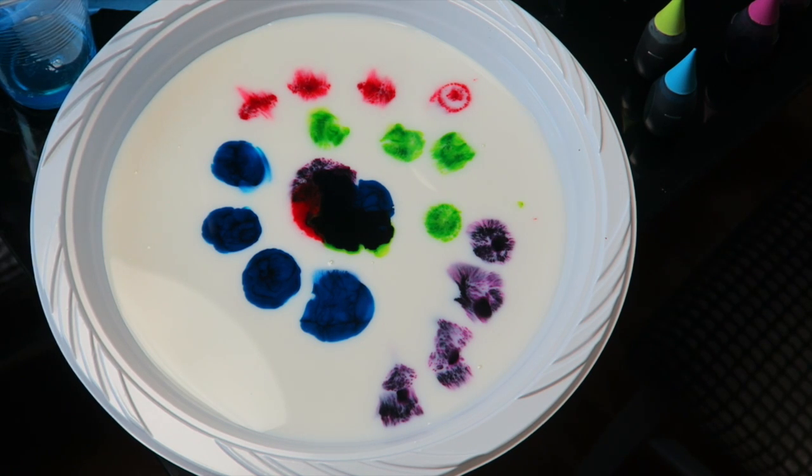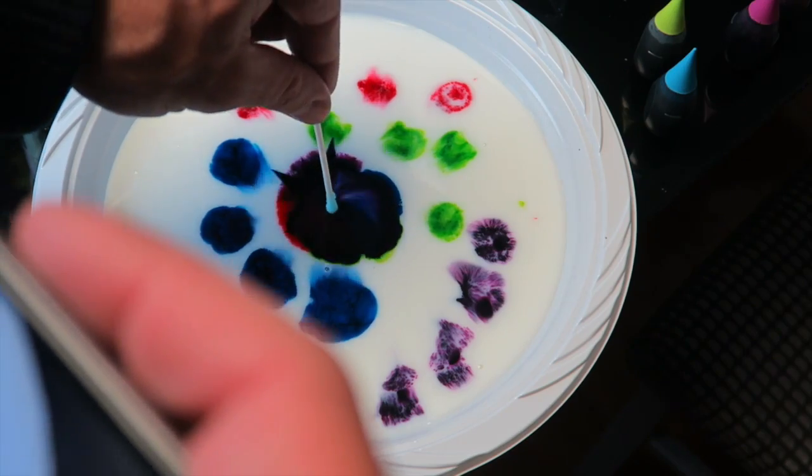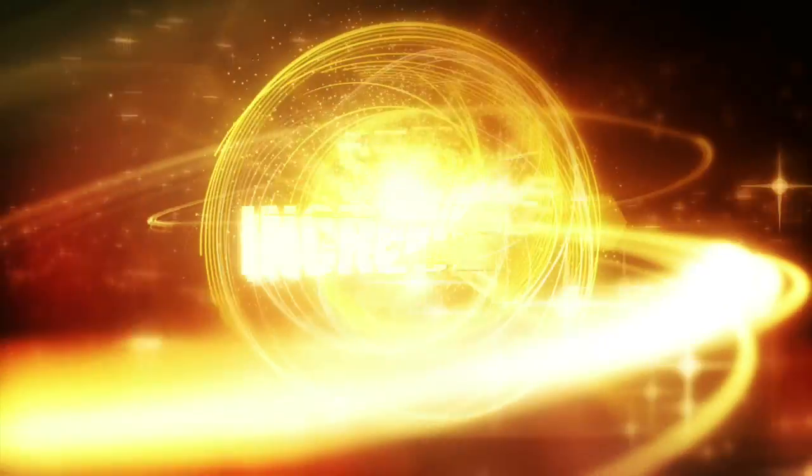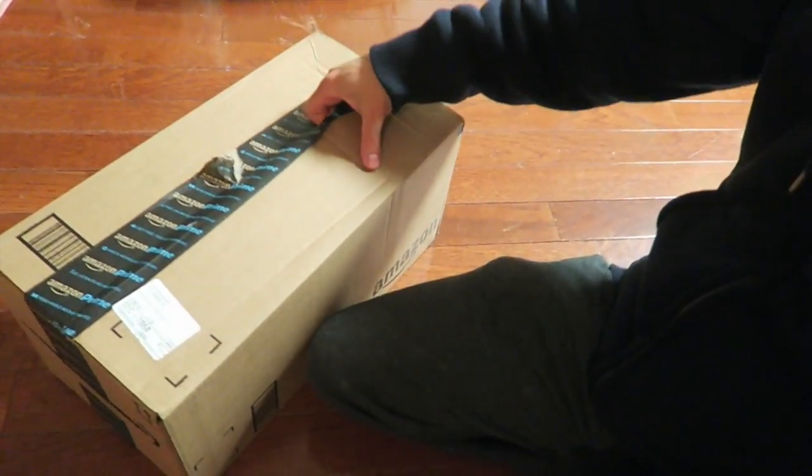Hey everyone, how you doing today? It is Saturday. I have a few videos I'm working on. I hope you went and watched the Dippin' Dots video on the main channel — I'll put the link in the description below. So we have a couple of things.